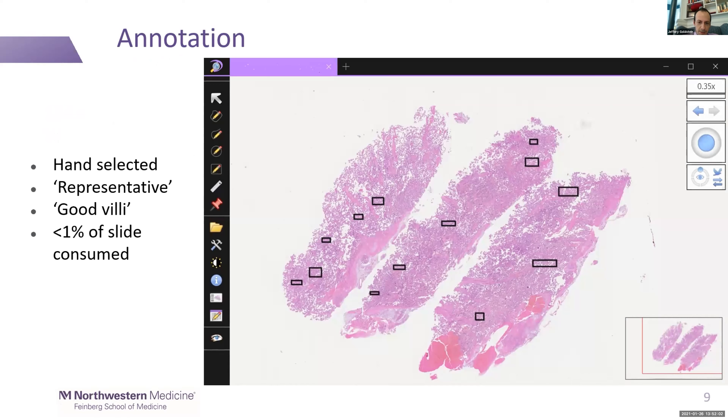For non-digital pathology people, this is what it looks like when we use annotations — a scanned slide with boxes marking the areas we're taking. These regions are relatively large but probably only about 1% of the slide. Importantly, these were hand-selected by me to be representative of the slide and to be good quality — not artifact-heavy, not strange areas. That introduces some problems for reproducibility.